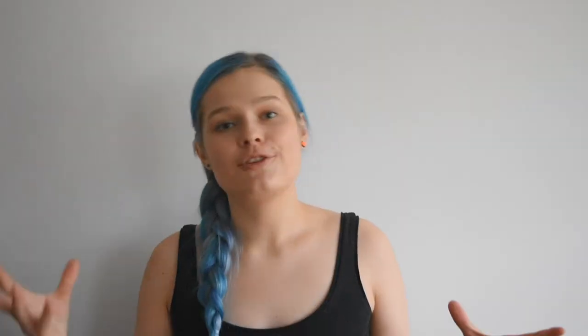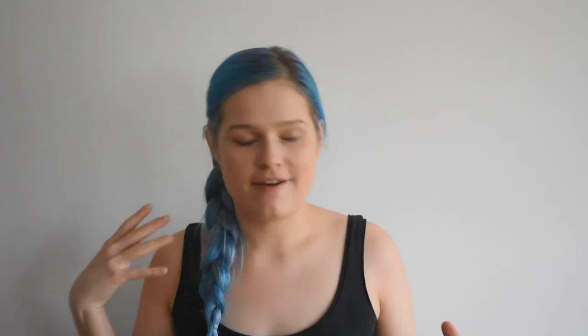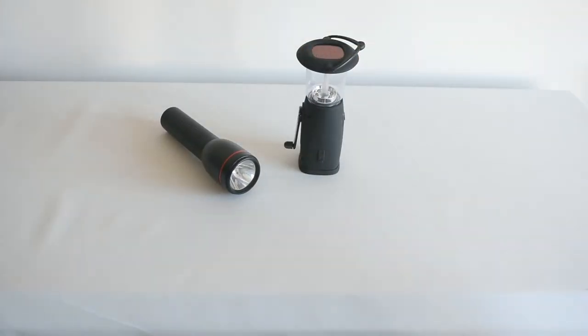Now you have your surroundings, your food, and your cooking utensils — you also need a torch. When you're going into your tent at night you need a torch. If you're cooking at night or going for a walk or returning late, you need a torch. I recommend bringing two torches: one battery-powered, which is bigger and more powerful, and one that can be wound up or has a solar panel as a backup in case you run out of battery.